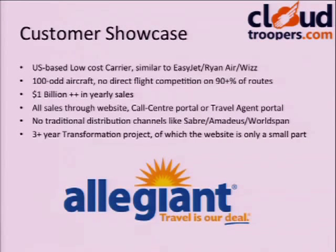Today I wanted to mainly showcase Allegiant Airlines — a low-cost carrier based in Las Vegas, about 100 aircraft, very similar to Ryanair and EasyJet. You pay for everything: cheap ticket, carry-on bag, check-in bags, seat assignments. They decided about two and a half years ago that their old technology didn't give them what they needed — flexibility and scalability — so they embarked on a three-plus-year transformation project across their entire enterprise.